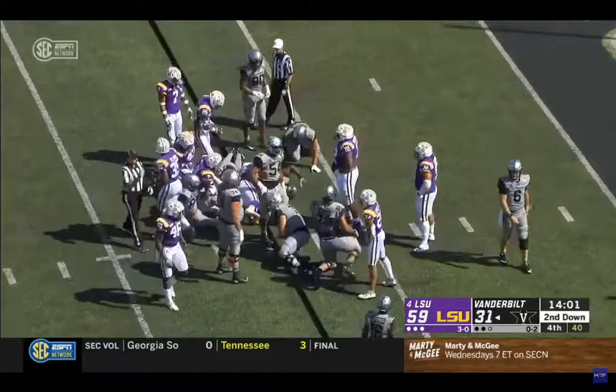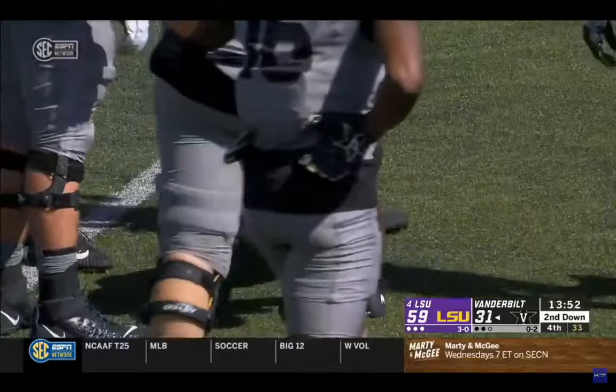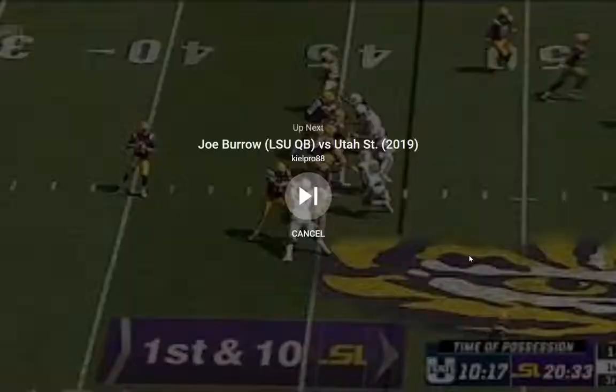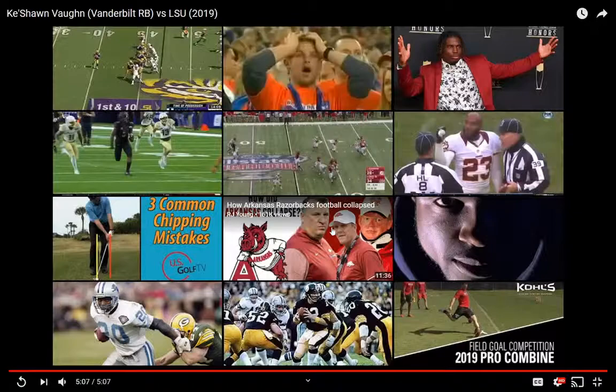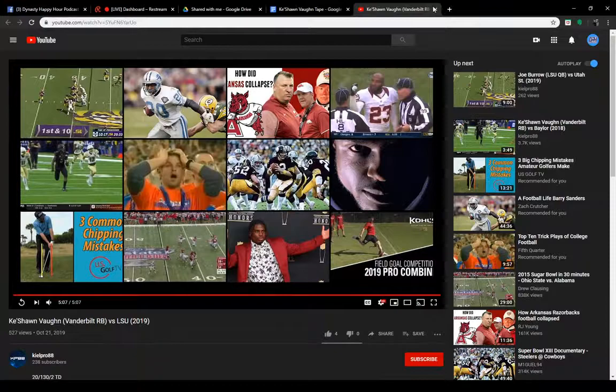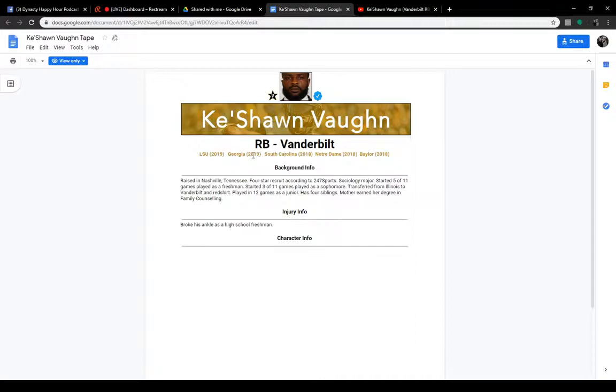I think we saw a bit of a missed hole there. He does lose the ball at the end — they did pull him, forward progress was stopped. But here you see him immediately discipline himself for losing control of the football. You've got to like to see that sort of thing. Easily could have been done in the backfield on that last play, but Keyshawn made a guy miss and moved on and kept going.